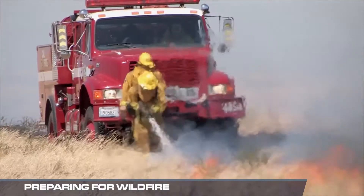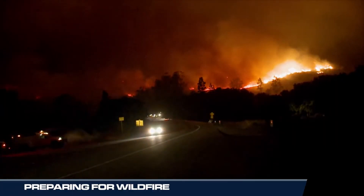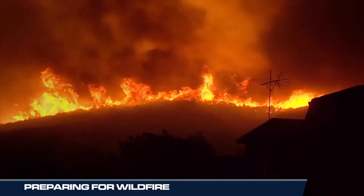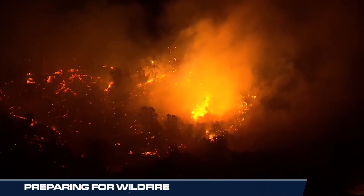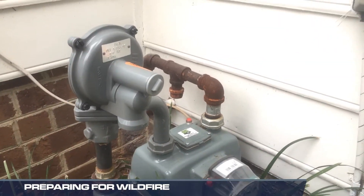If you're threatened by a wildfire, follow your local authorities' orders. If you're told to evacuate, do it as quickly and safely as possible and take your supplies with you. If there's a wildfire nearby and you haven't been told to evacuate yet, take time to turn off gas, propane, and fuel oil supplies at their sources.